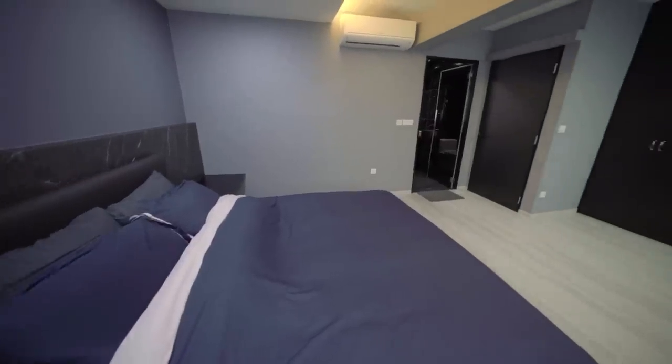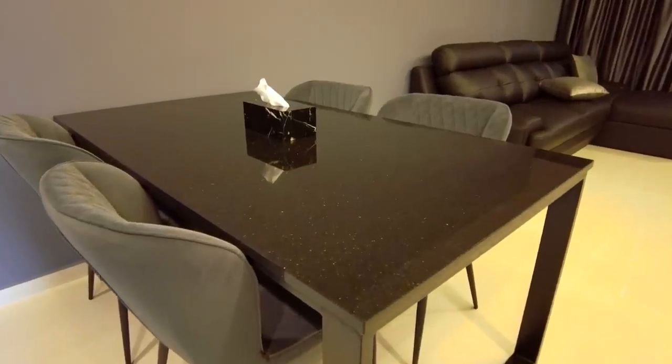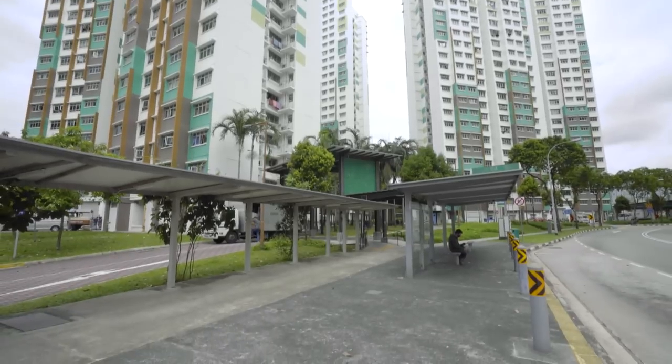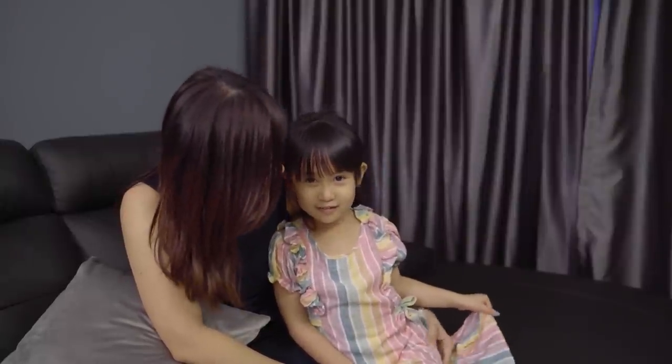The master bedroom is the highlight — very big with a great walk-in wardrobe. Black marble is actually easier to maintain than white marble; apart from dust, it's easier to clean. One concern is the location — it's not near any MRT station, so going out and coming back might be a problem. Haley doesn't like the color in her room and wants to change it to pink.